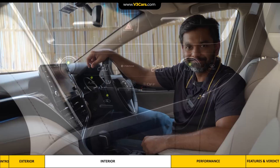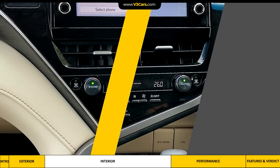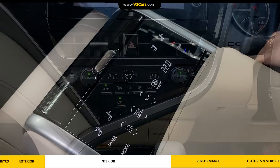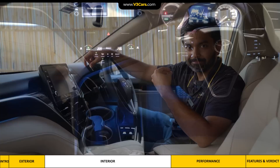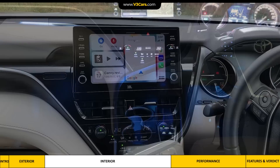Moving to the centre of the dashboard, there are physical air conditioning controls which are easy to understand. The Camry has three-zone auto AC, so the front passengers and rear passengers can each set the temperature according to their own preference. Our experience is that the AC is effectively cool. It is worth pointing out that all controls in the Camry are blue backlit, which look somewhat dated.